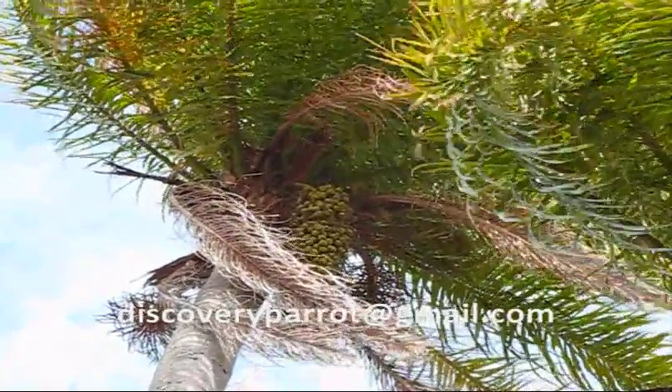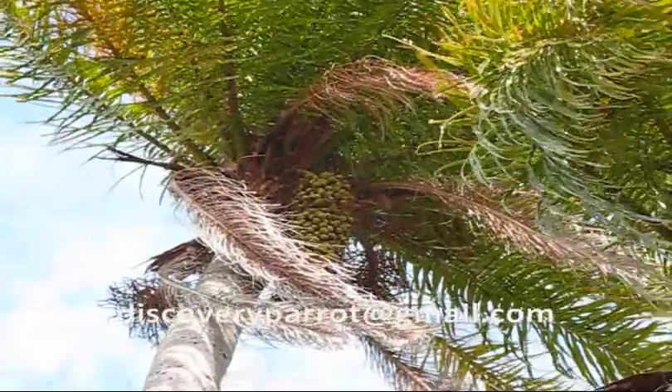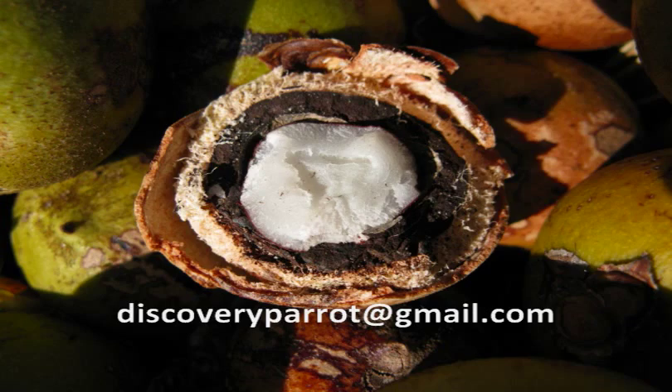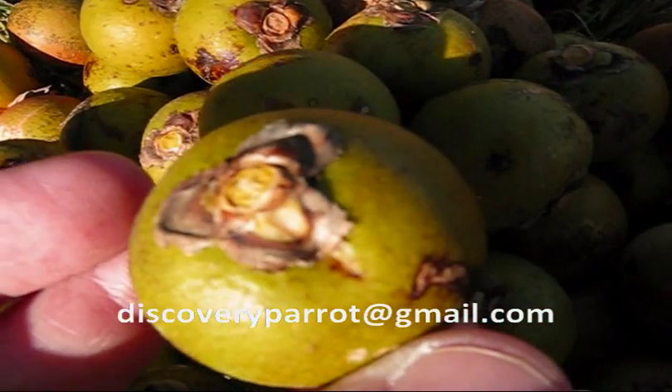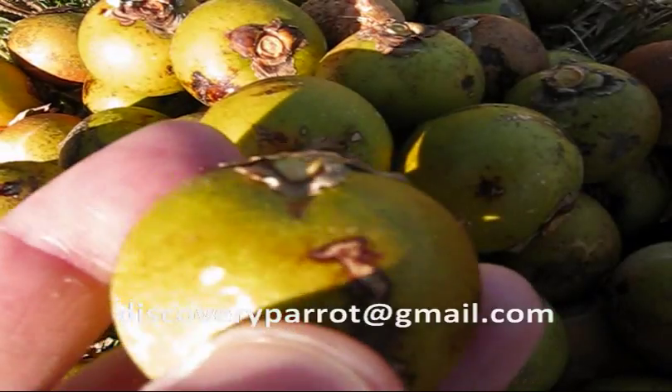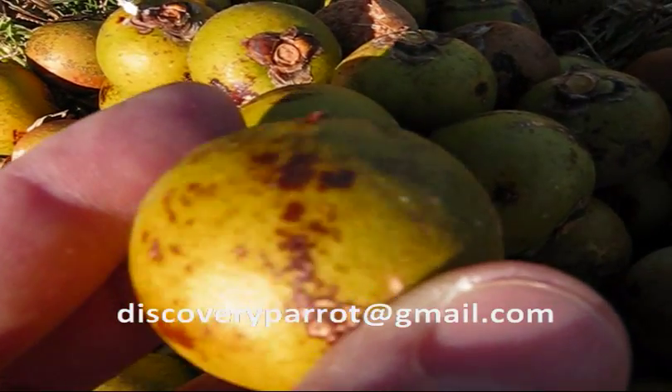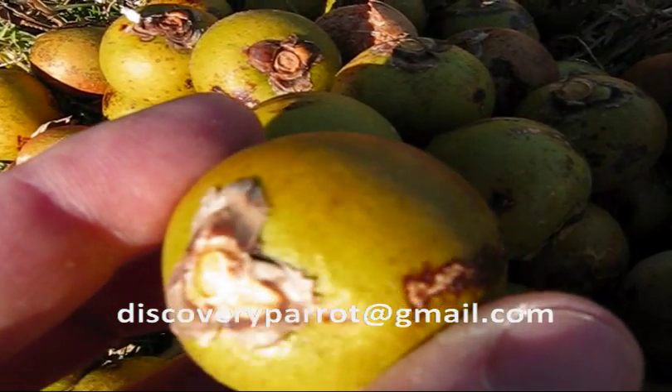These are the fruits of the macaw palm. They're not fleshy like the foxtail, but have a very palatable nut kernel that macaws love. In South America, wild macaws live alongside this palm species and rely upon it for its palm nuts.